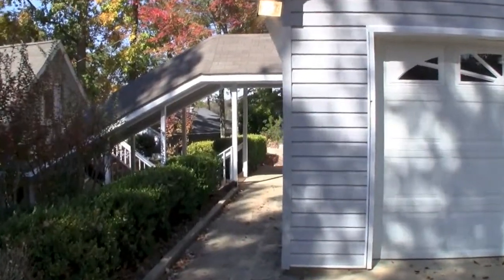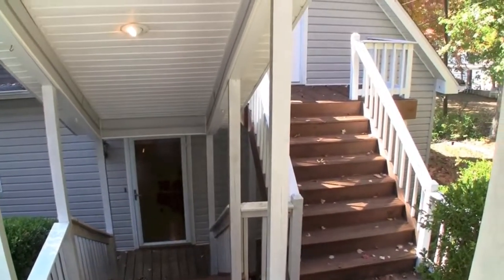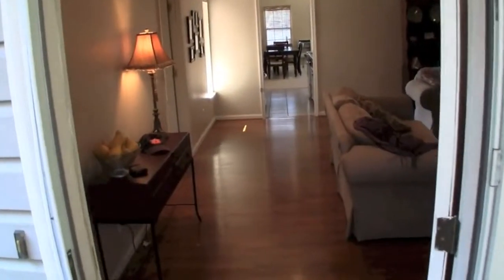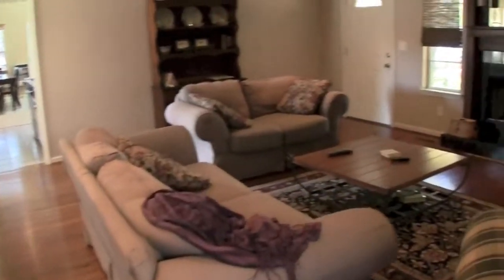We can enter the main level of the home by going down these stairs, or go up to the top floor bedrooms on the right. On the main floor we enter a living room with hardwood floors, neutral paint and window coverings, and a fireplace.